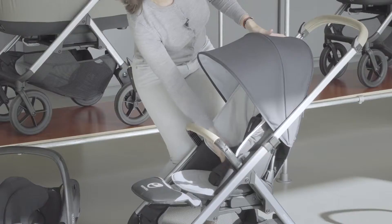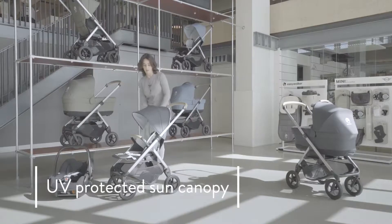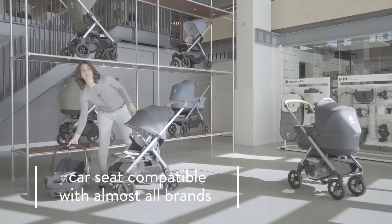It has a 5-point harness, XL UV-protected sun canopy, big room for storage, and it's car seat compatible.